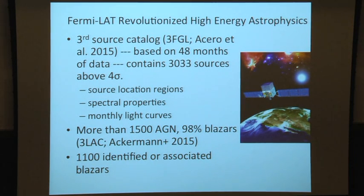Some of these sources are not associated — we don't know which source they are, they are not identified. Among the identified ones, about 98% are blazars, so there are about 1,100 blazars. This is roughly 1.5 orders of magnitude better than the previous EGRET era data.